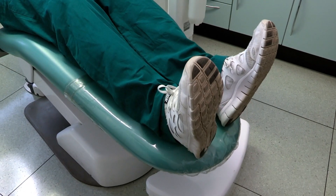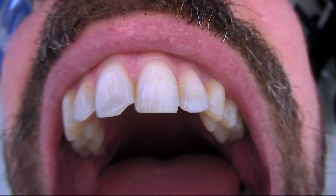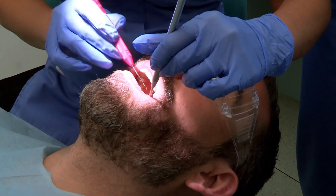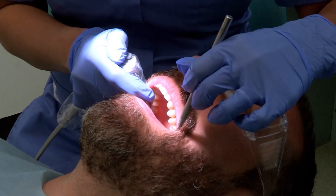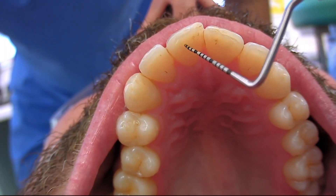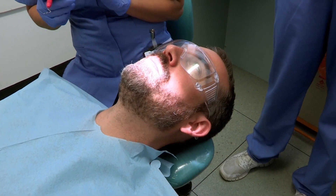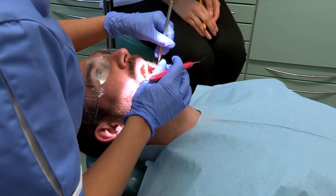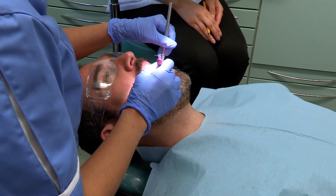Dr Zand is very proud of his teeth and would like to show them off to you. Open wide. Each tooth is given a specific number according to where it is in the mouth. Any milk teeth you still have will be given a letter. I'm looking to make sure that you're brushing properly and that there isn't any decay in your teeth. Zand's done very well and he doesn't have any — very impressive.